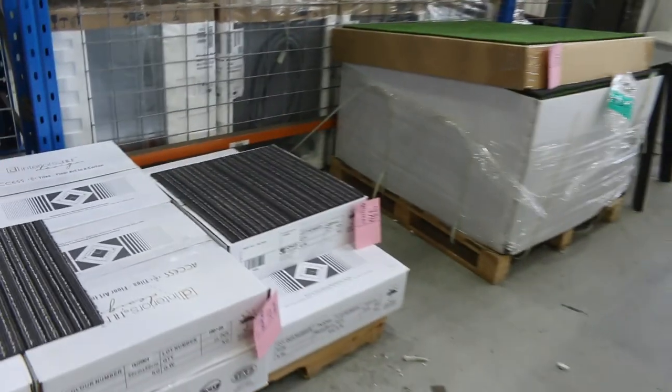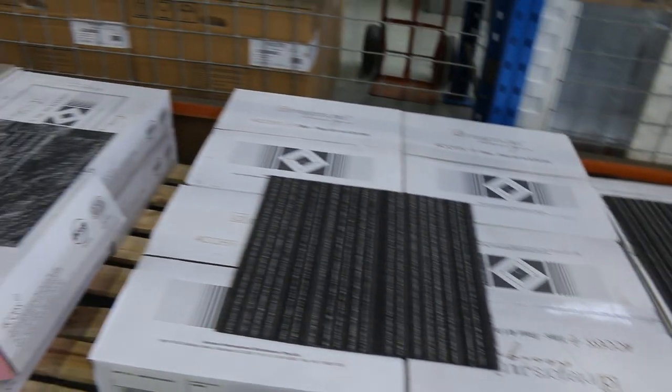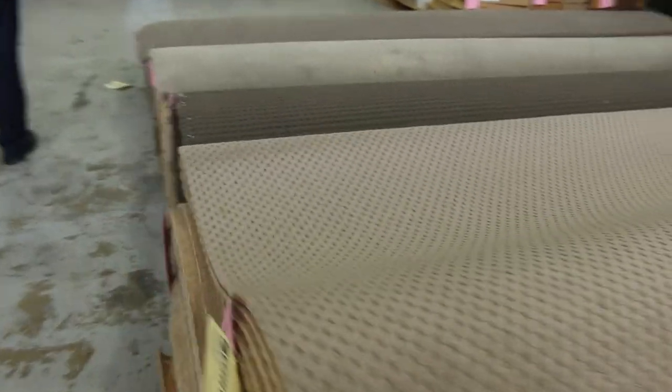There are heaps of carpet tiles in tomorrow. I'm guessing probably about 10 bucks a square metre on the carpet tiles.